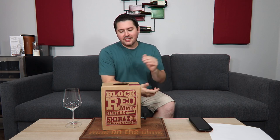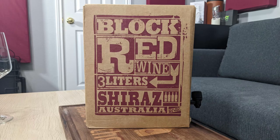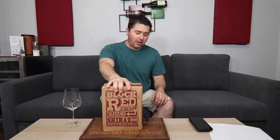Hey everybody, this is Stuart with Wine on the Diamond. Today I'm reviewing a boxed wine from Trader Joe's. It is the Block Red Wine, 3 liters of Shiraz from Australia, 13% alcohol by volume.